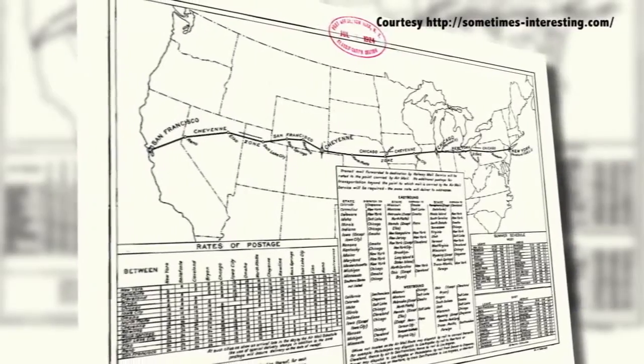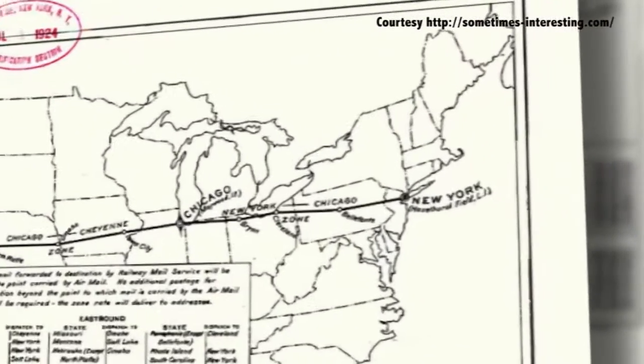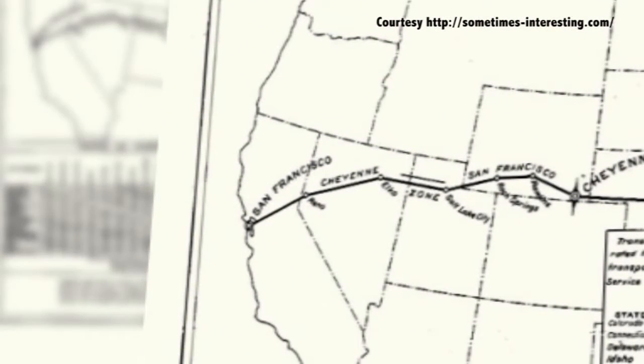It was really flying by the seat of your pants. In the 1920s, the United States Post Office Department, with funding from Congress, created the Transcontinental Air Mail Service that spanned from New York to San Francisco.